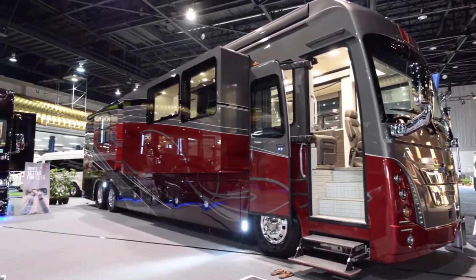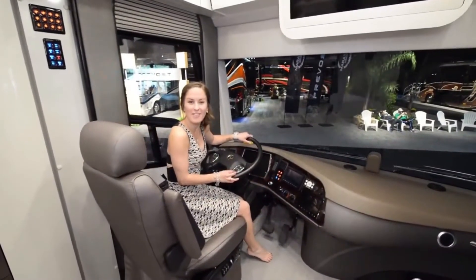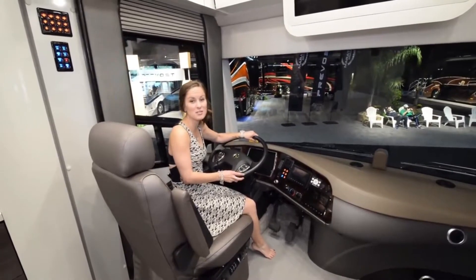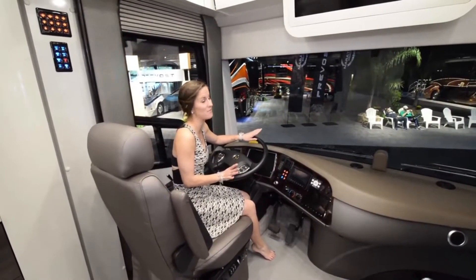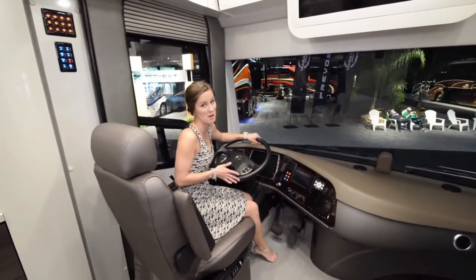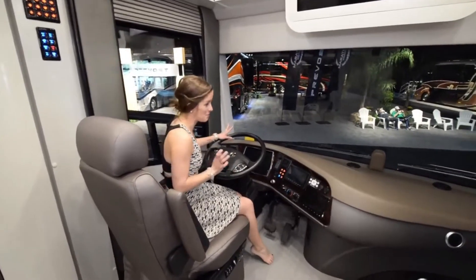Now we'll give you a quick tour of the interior. Here we are in the 50th anniversary ForTravel, and it is beautiful. It's the closest thing to a small apartment on wheels that we've ever seen. If I didn't know that this driving part existed, I would think I was in an apartment. Starting off with this part up here,